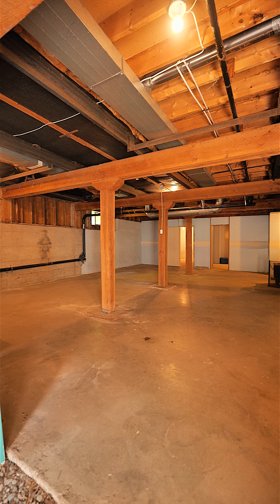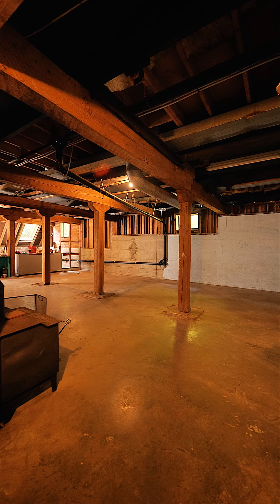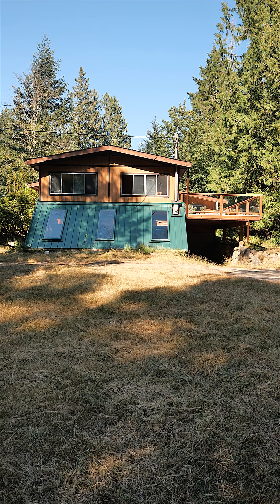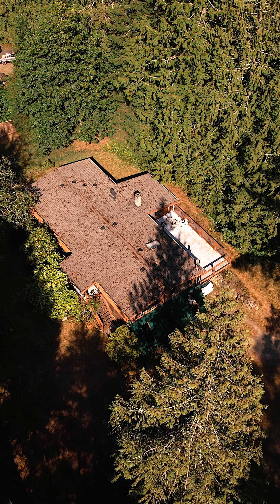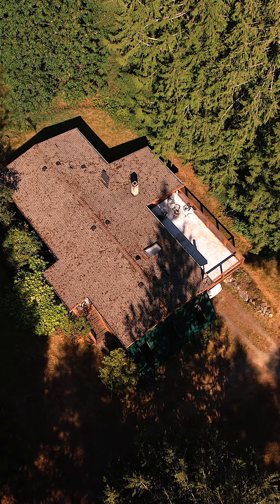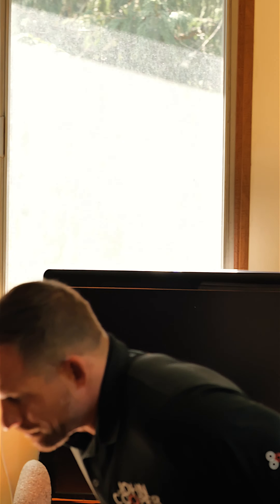In addition, there's a basement that offers a ton of storage and potential for expansion. The lot has great sun exposure and is awaiting your development ideas. Use the existing home as a base while you build your dream home, or settle in to the existing home.